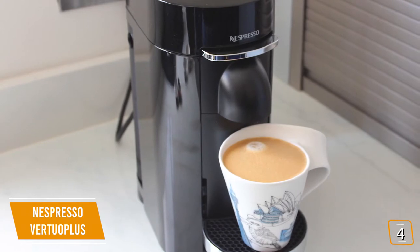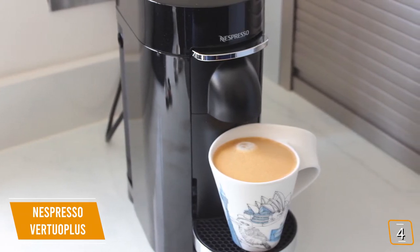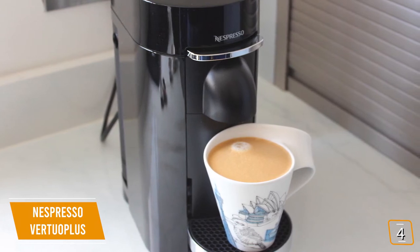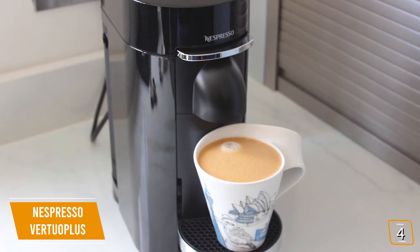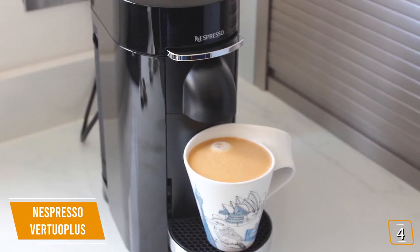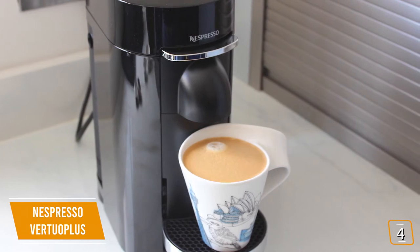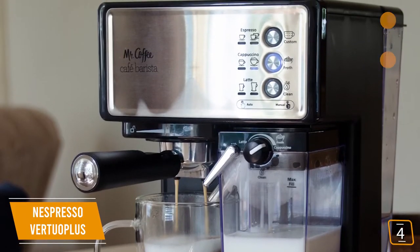The downside to all the convenience is price. At about $1 per pod, not including shipping costs, making each cup of coffee costs more than traditional coffee machines. The upside is it's still cheaper than buying your coffee from cafes. If your mornings are leisurely and you want to start making barista-quality coffee at home manually, stay tuned for the Mr. Coffee Cafe Barista coming up next.